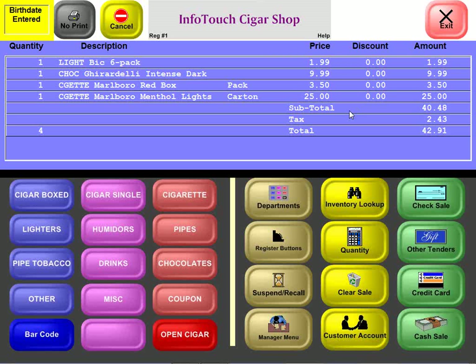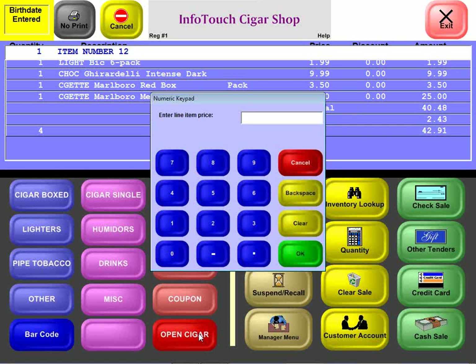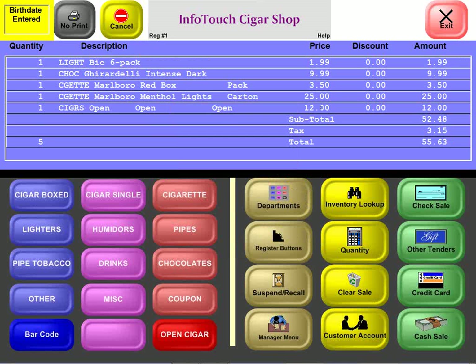The software also allows you to define open quick key items. If you have a variety of cigars you're not tracking inventory on but want to sell quickly and easily, no problem: hit the open cigar button, type in the price, and the item rings right up.